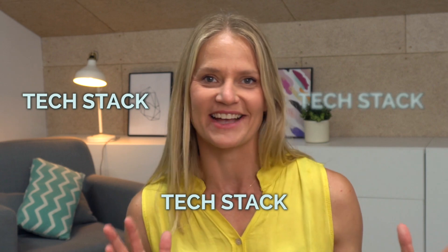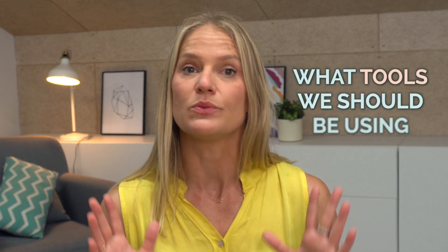So you probably have heard the term tech stack. It is just a fancy way of your client telling you, here's the technology I use in my business. Oftentimes as service support providers, we don't spend enough time thinking about what tools we should be using in our own business. So I'm going to make it really simple for you today by highlighting the 10 things I recommend to kick off a successful service support business.